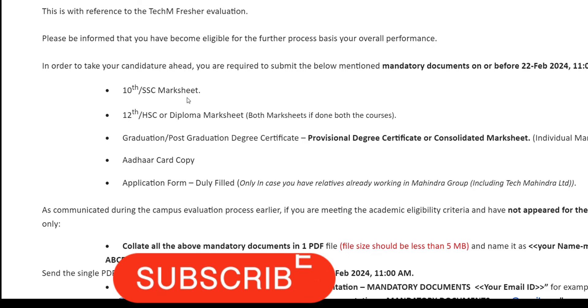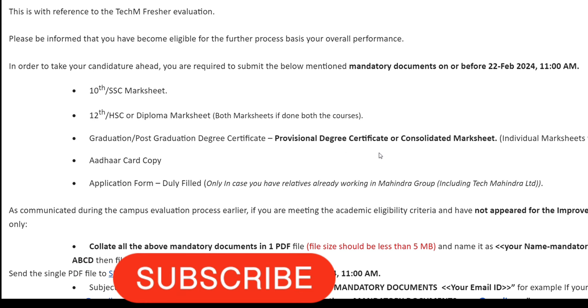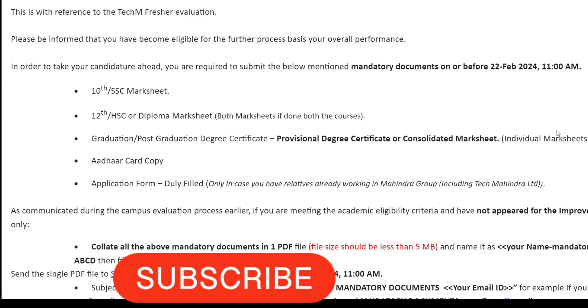Here are the documents you need, one by one. First, your 10th or SSC mark sheet, and your 12th, HSC, or diploma mark sheet — whichever you have done; if you have done both, provide both. Next, graduation or post-graduation degree certificates are needed. Individual mark sheets will not be accepted — you should provide a consolidated mark sheet or a provisional degree certificate. Also, your Aadhaar card copy is required.